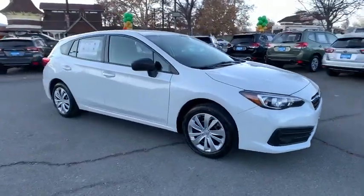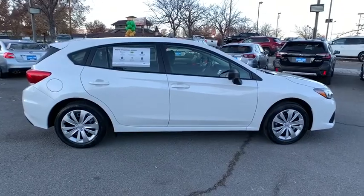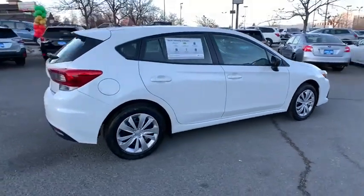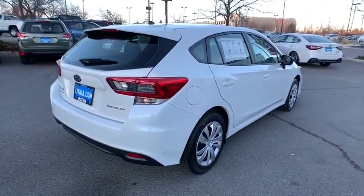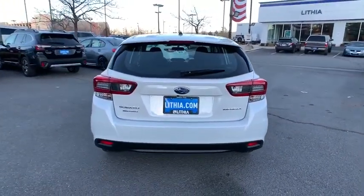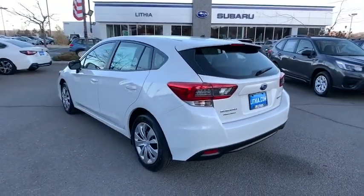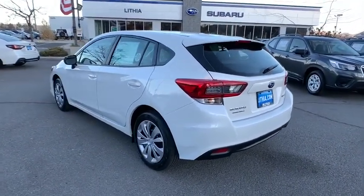This could be the car for you — the 2021 Subaru Impreza. Enjoy a tour of this Subaru Impreza, the practical compact that prioritizes safety, comfort, and efficiency. Its well-designed interior and suite of amenities make every journey a pleasure. These are just some of the great options this vehicle comes with.